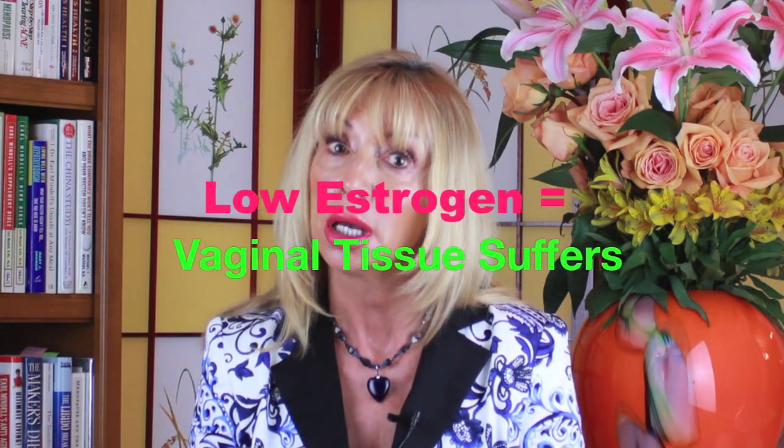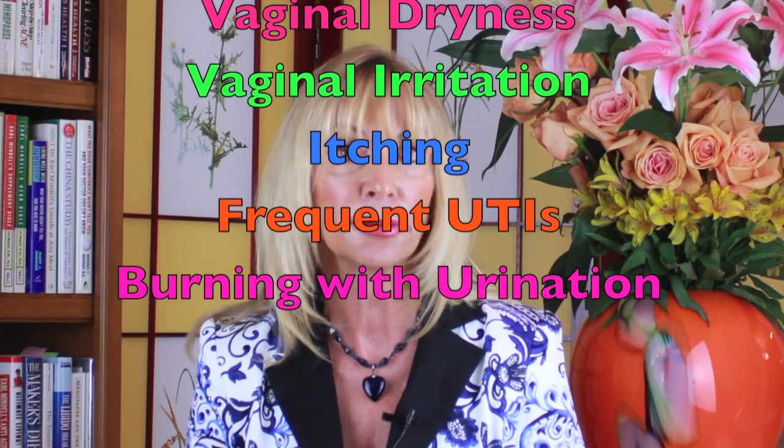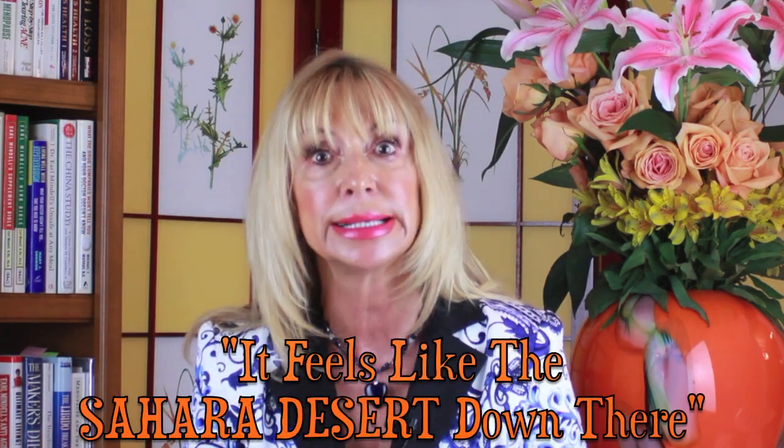If your estrogen goes really low, your vaginal tissue will suffer. When vaginal tissue is healthy, it's pink, moist, and elastic, and doesn't give you any problems. With atrophy and aging and low estrogen, the tissue can become gray, dry, and thin. The symptoms are vaginal dryness, vaginal irritation, itching. You might start getting frequent urinary tract infections or burning with urination. That's because the area between the vagina and the urethra has gotten so thin, and bacteria can cross back and forth between the walls. I had one woman tell me, in relation to this problem, it feels like the Sahara desert down there.